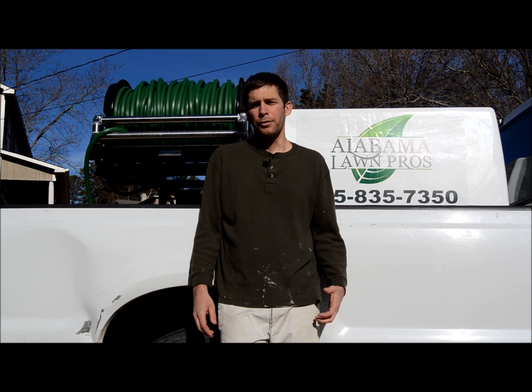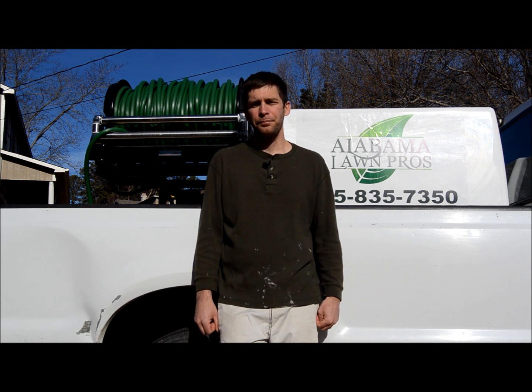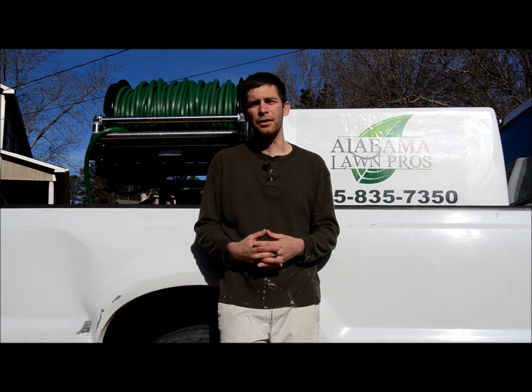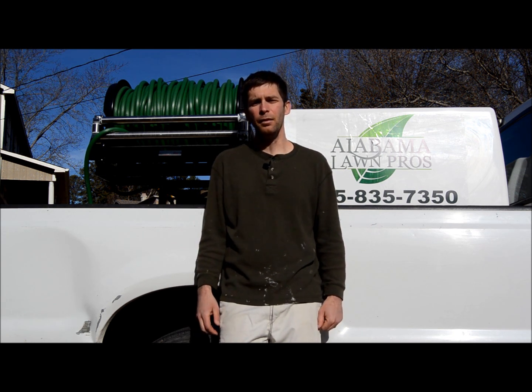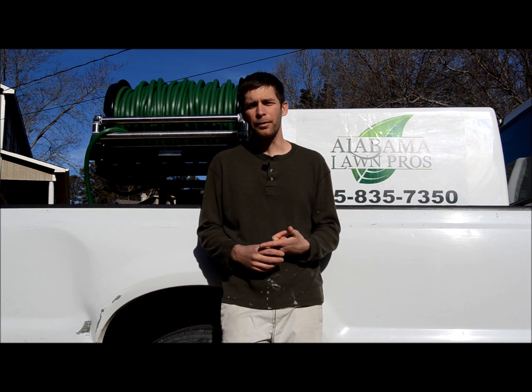This year I'm going to be using Yardbook. It was recommended to me by a couple different people, so I decided to look at it. There are a few reasons why I switched from QuickBooks to Yardbook. QuickBooks has been great, but it's basically just invoicing and accounting — it's not really designed for the lawn business, where Yardbook is.